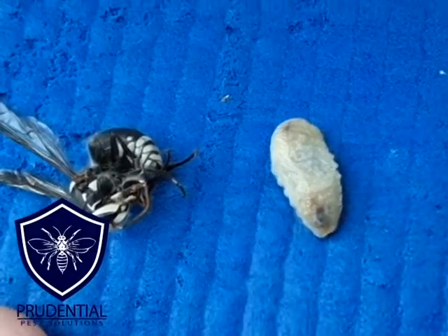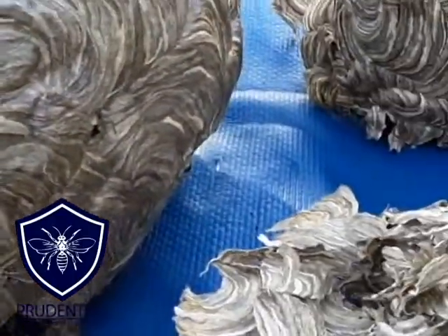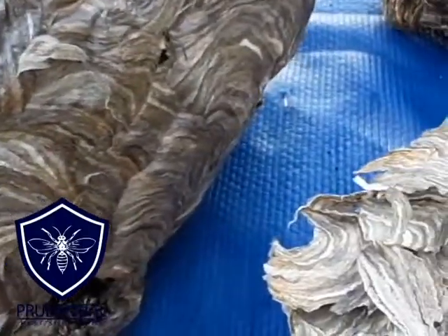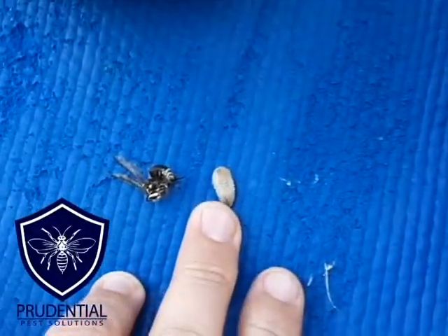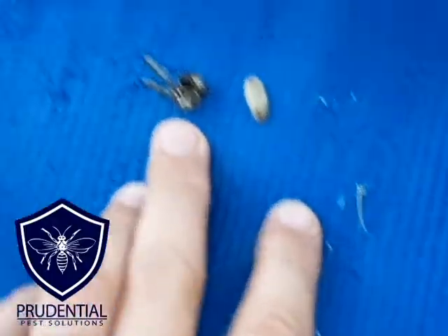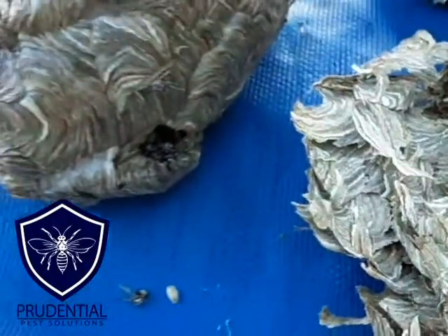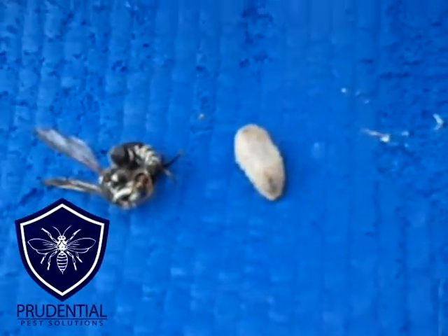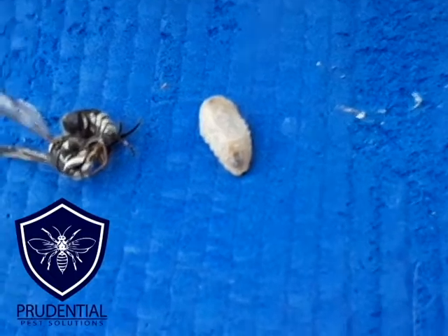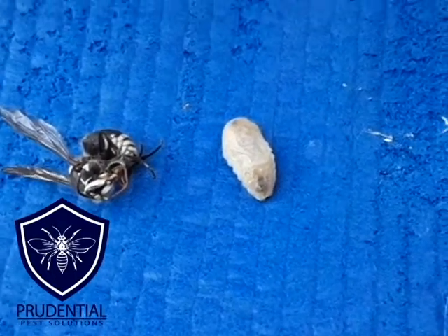That's what turns into the next generation of these hornets. When we open up or do a removal of a nest this size, it's not uncommon to find tens, hundreds, maybe even more of these larvae, which are going to be the next generation of workers. That's pretty common with yellowjackets, hornets, and even honeybees — many of those wasps and bees have a very similar life cycle.